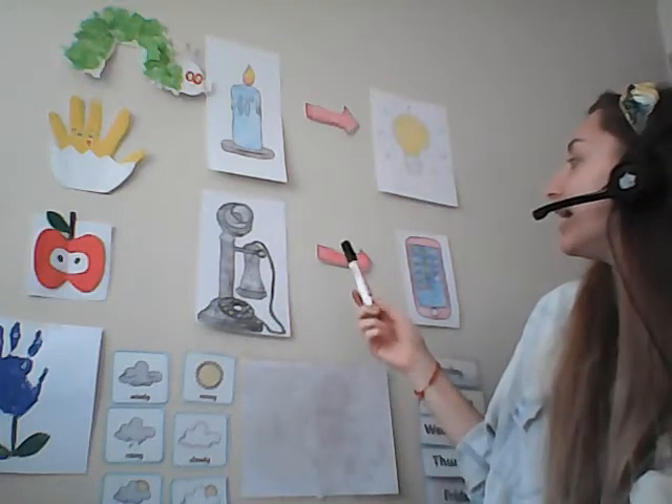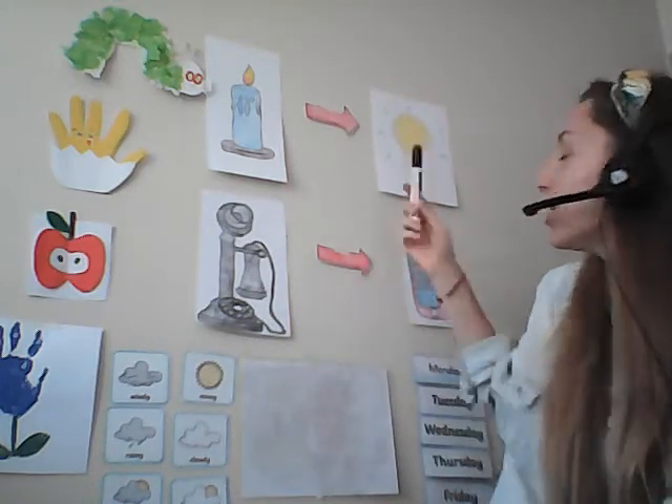Hello everybody, Miss Harriet here. I hope you are all great this morning. Welcome to a brand new week — it's a brand new week, so we have a brand new theme. This week's theme is then and now, which is a bit like the past and the present. We're going to be looking at things that were common in the past, like candles and big phones, and things that are common now, like light bulbs and digital smartphones.